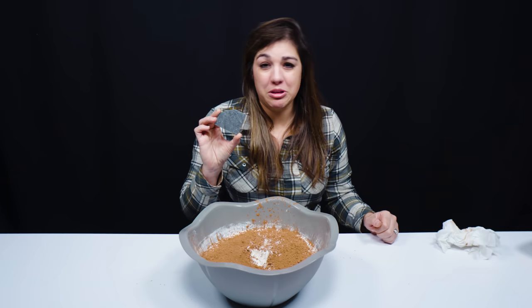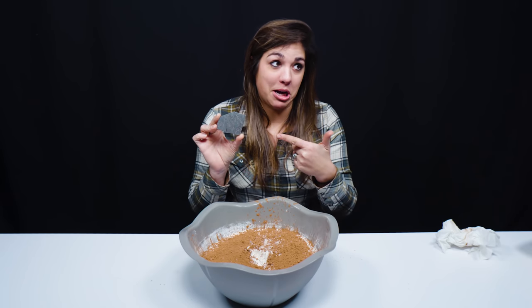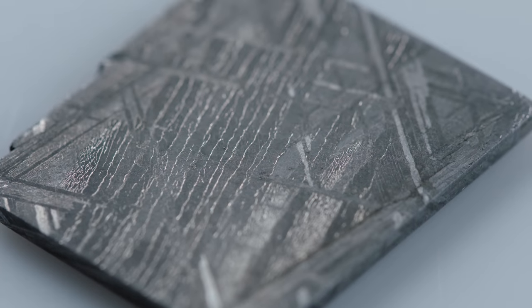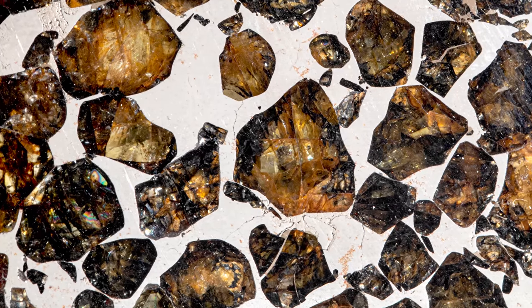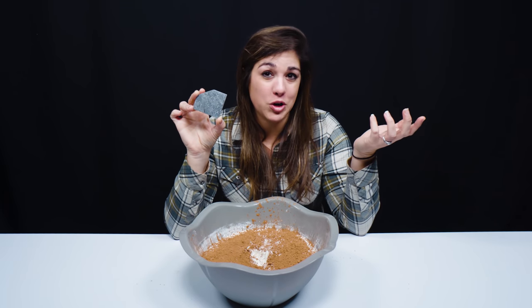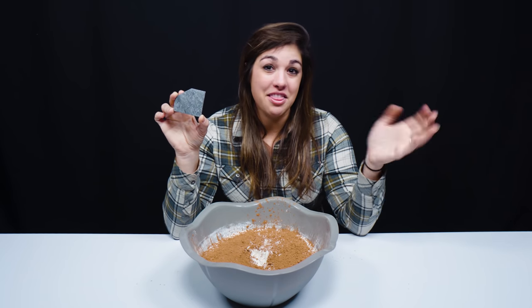I hope you guys learned something really cool about meteorites today. I for one think we're pretty lucky we didn't end up like these guys and instead got to be here on Earth. Before we go, we're going to take a closer look at this really cool slice of meteorite with its awesome Widmanstätten pattern. Have you ever seen a falling star or a meteor shoot across the sky? Let us know in the comments, and don't forget to like, subscribe, and ring that bell. Thanks for watching.